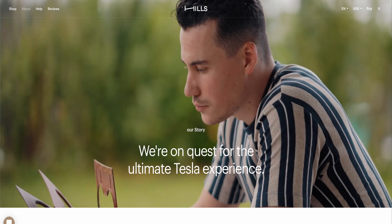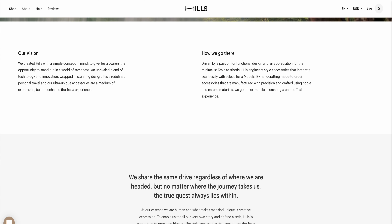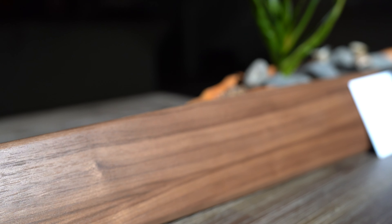Then this company reached out to me and told me about their product. It's called Hills, and they focus on elegant and minimalistic wood accessories for the Tesla Model 3 and Model Y. Because you're in the car for a long time, Hills really wants to enhance the Tesla experience by creating elegant, natural wood accessories.